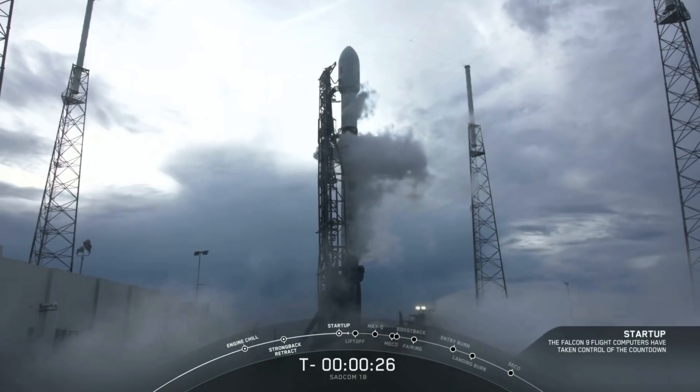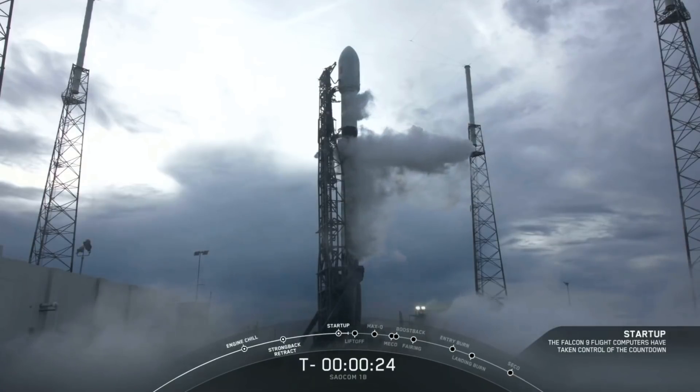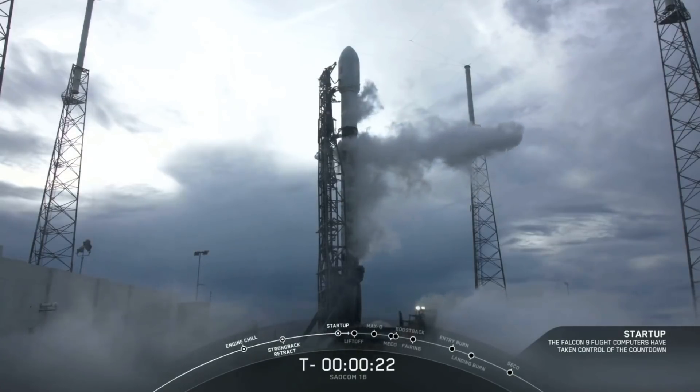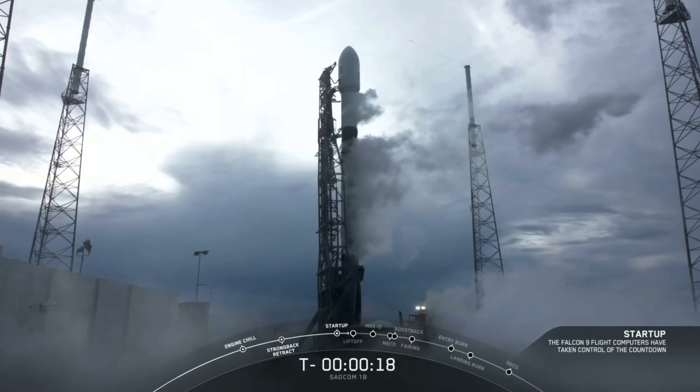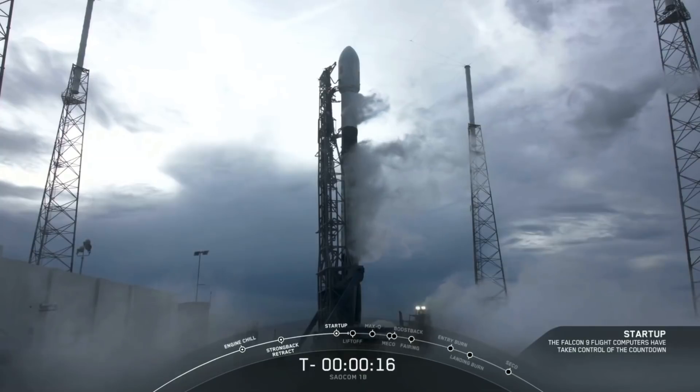Hey, this is Warren Redlich. This is my edit of the SALCOM 1D launch that SpaceX achieved today, along with two small satellites. I edited out some of the slow parts or sped them up.